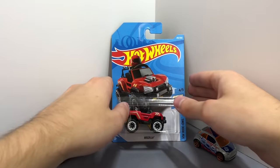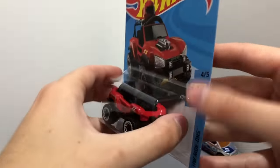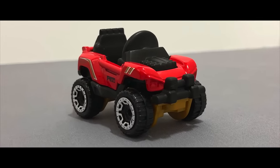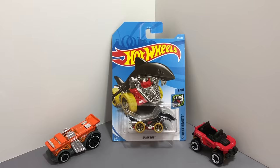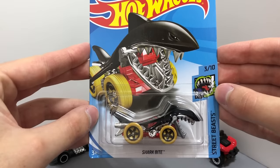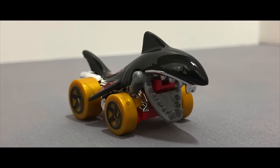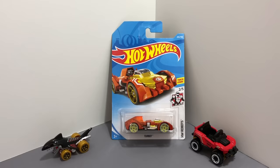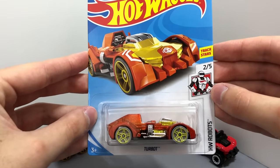This little red truck is called the Bogzilla and it's part of the HW Ride On series. The Street Beast Shark Bite swam into this case in a new black color with yellow wheels and red bottom. Our next Hot Wheels is the orange and yellow HW Robots model called the Turbot.